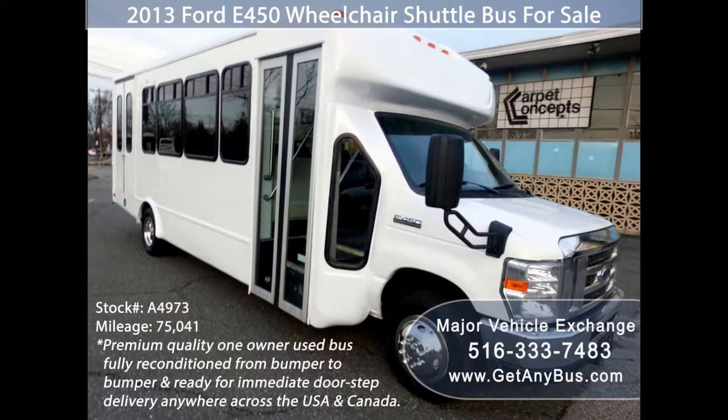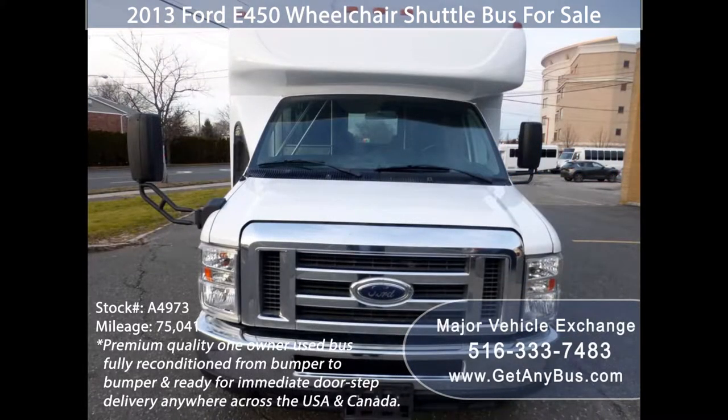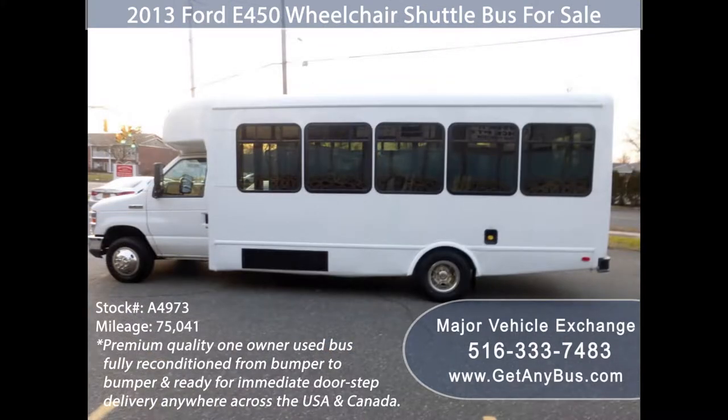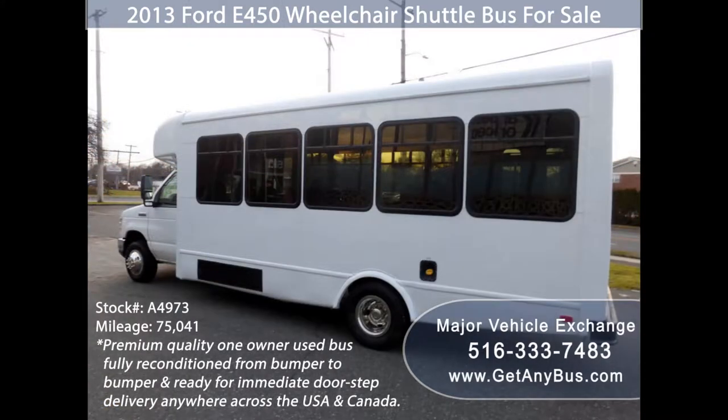Major Vehicle Exchange presents a 2013 Ford 450 wheelchair shuttle bus for sale, stock number A4973. This premium quality one-owner used bus for sale has a clear title as per AutoCheck with zero accidents. It is a fully detailed, wheelchair lift-equipped shuttle bus with seating for up to 20 passengers and up to two wheelchair positions.